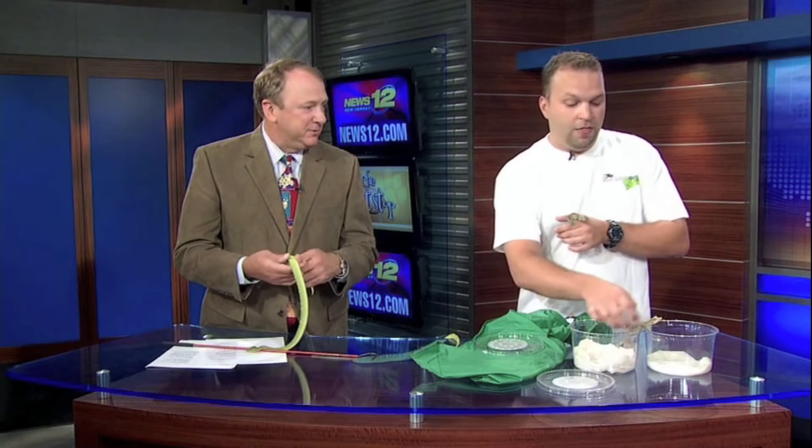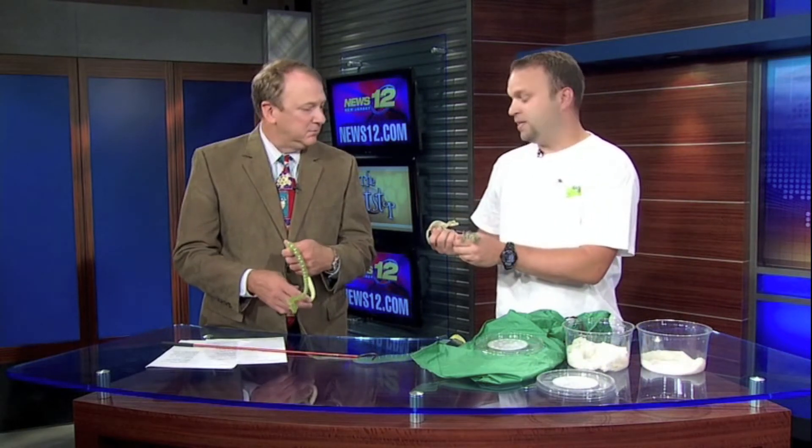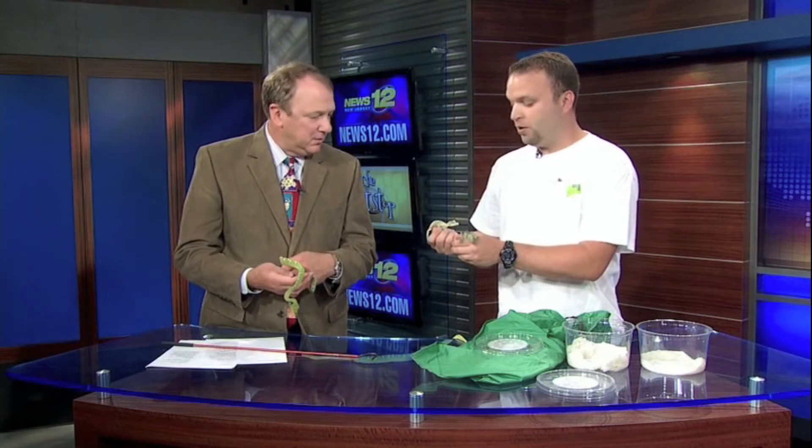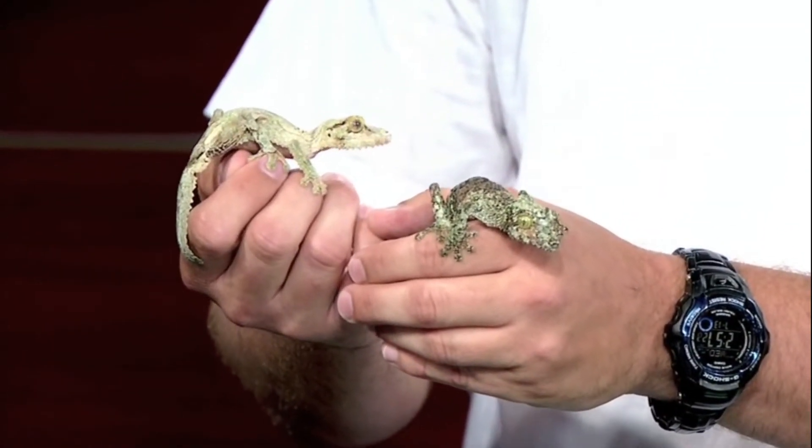Are they good pets? They're very good pets. They are a little different than most lizards in that they require cool, moist conditions — not warm like most others. They tend to live in mountain areas, so they really like cooler, moist weather.